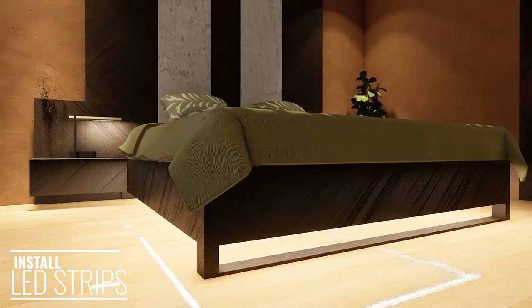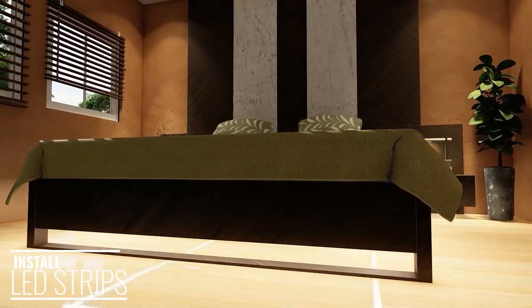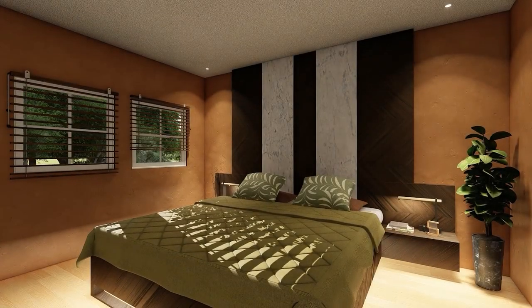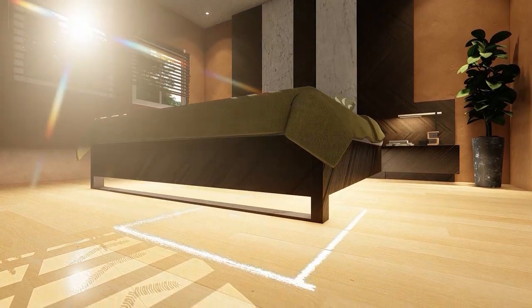Placing an LED strip of lights underneath the bed frame, concealed from view, can make a small bedroom appear larger by adding lift to the bed. This is a cheap and inexpensive way to stylishly enlarge the size of a teenager or child's bedroom at low cost.